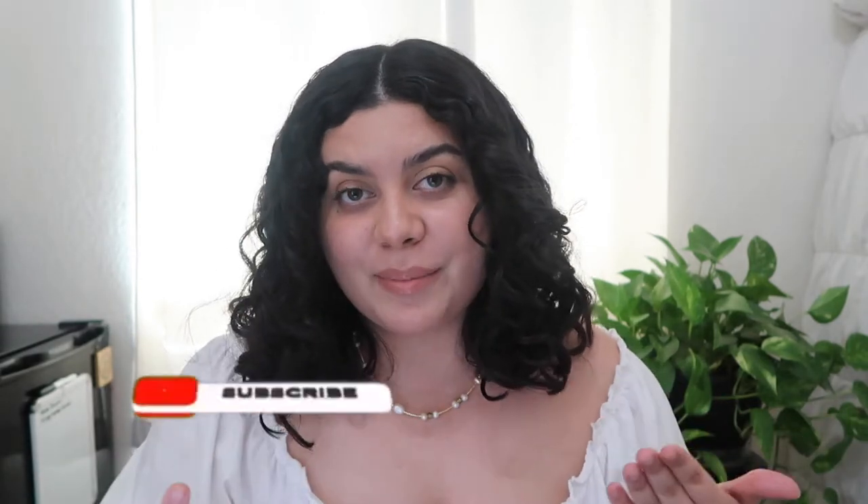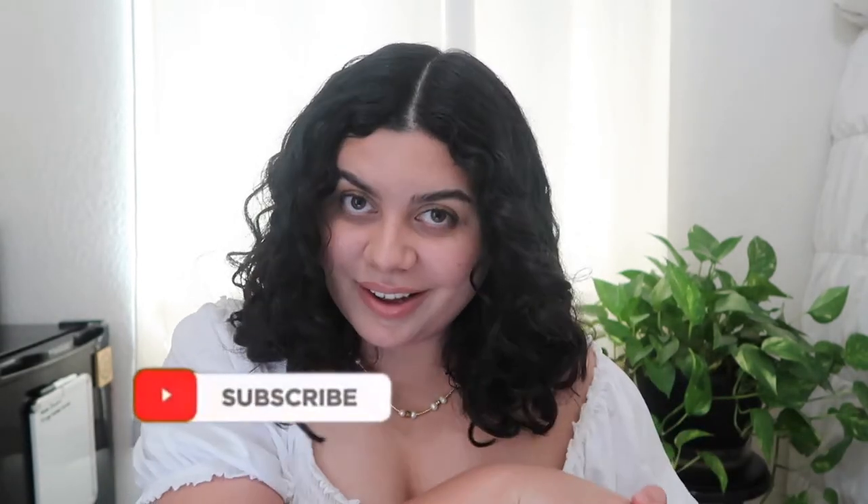But before we get started, make sure to give this video a thumbs up and comment down below — it really helps my channel out a lot. And if you're new here, consider subscribing because I post new videos every single week. But with that being said, let's get started.